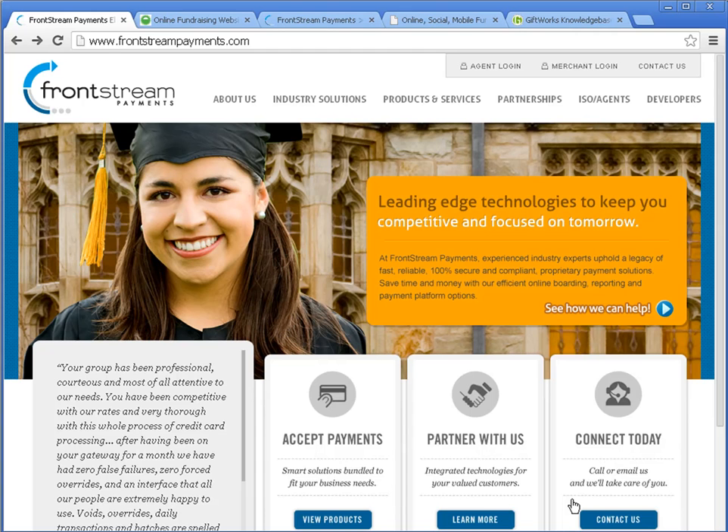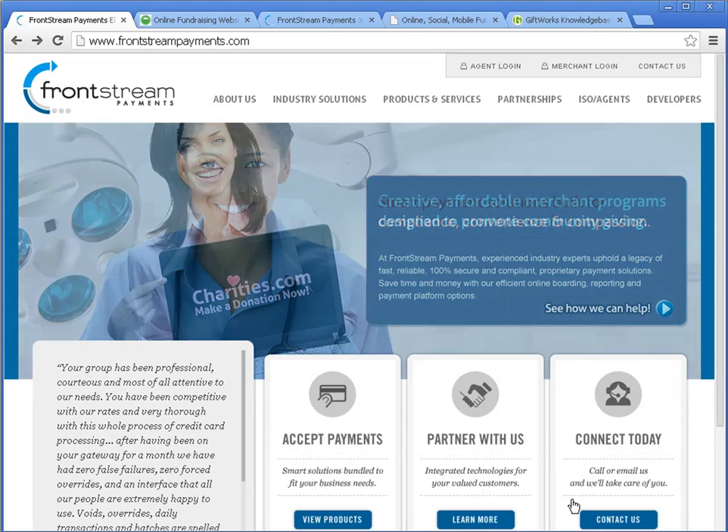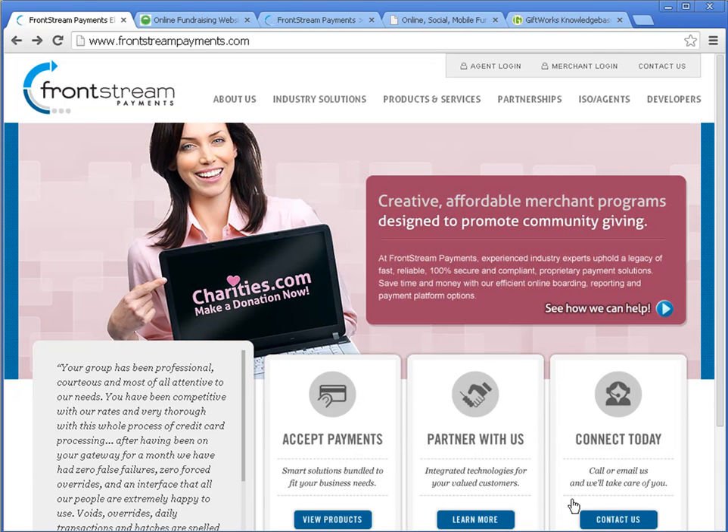Over the past several months, we've been working to integrate these different solutions with GiftWorks. This allows you, the nonprofit organization, to have a comprehensive solution to raise money, build relationships with your donors, do targeted solicitations, and then track and report on your fundraising efforts.